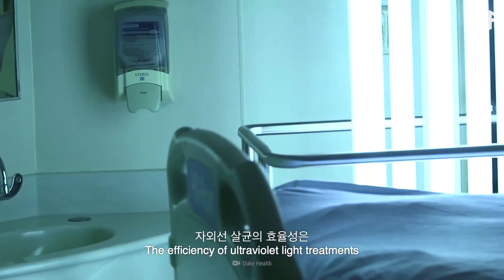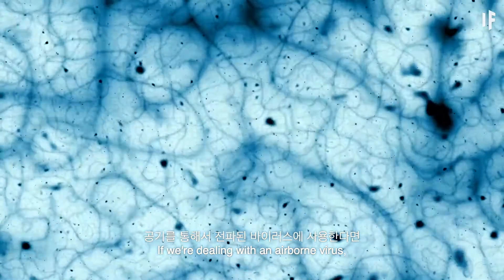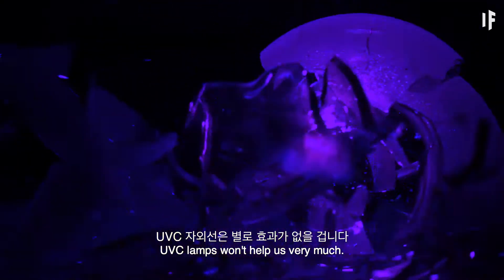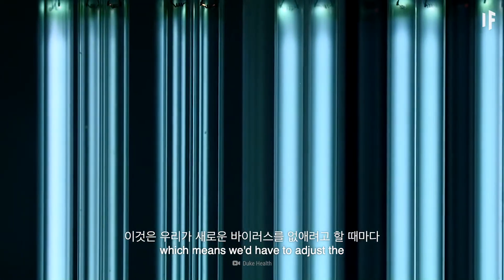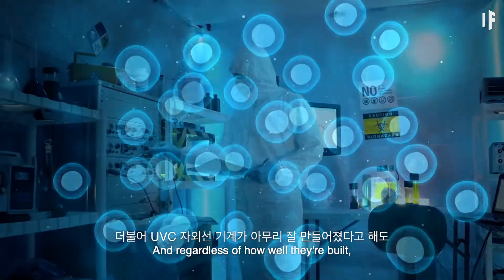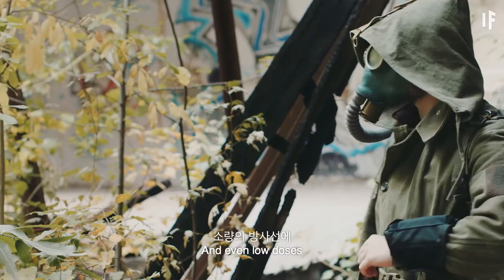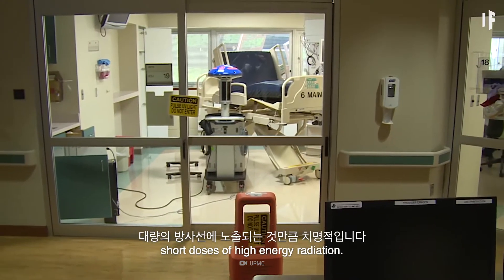The efficiency of ultraviolet light treatments depends on how the virus spreads. If we're dealing with an airborne virus, UV-C lamps might do the trick, but if it's a disease spread through direct contact, UV-C lamps won't help us very much. Viruses also come in different shapes and sizes, which means we'd have to adjust the power and exposure time of our UV-C lamps for every new virus. And regardless of how well they're built, UV-C lamps would still likely expose the public to increased levels of radiation — even low doses over an extended period of time can be just as lethal as short doses of high-energy radiation.